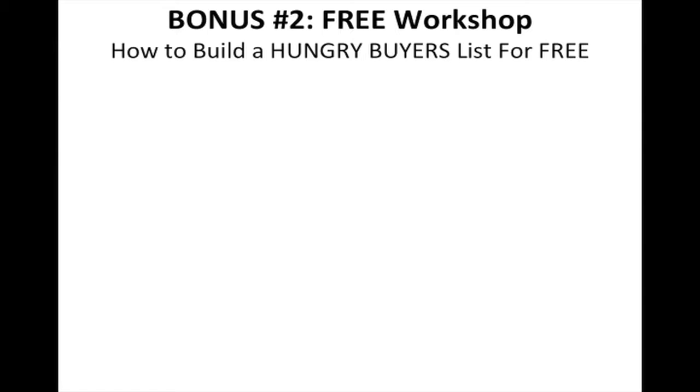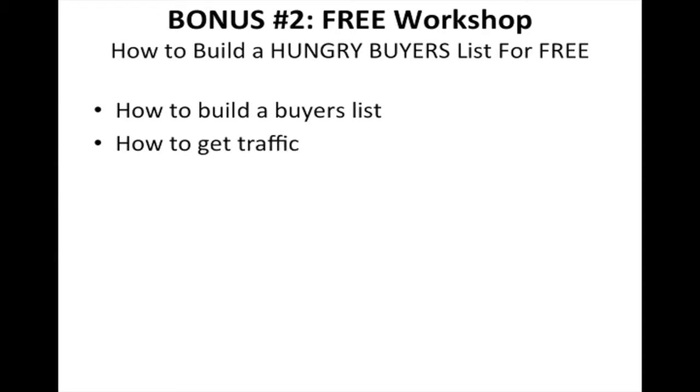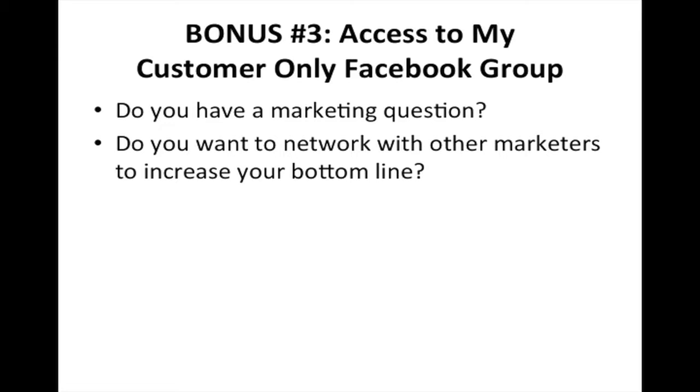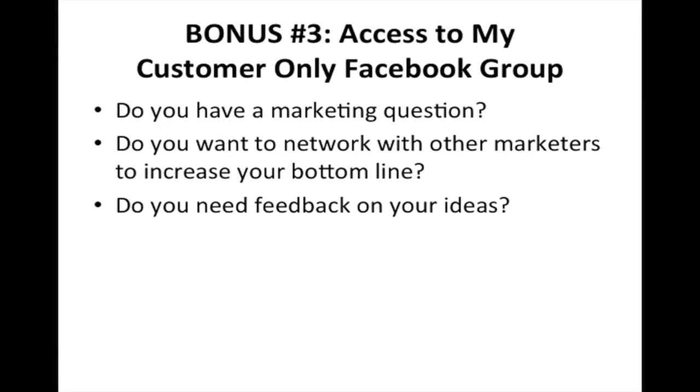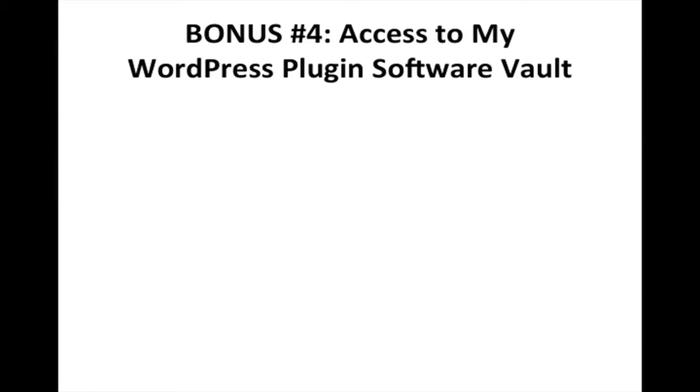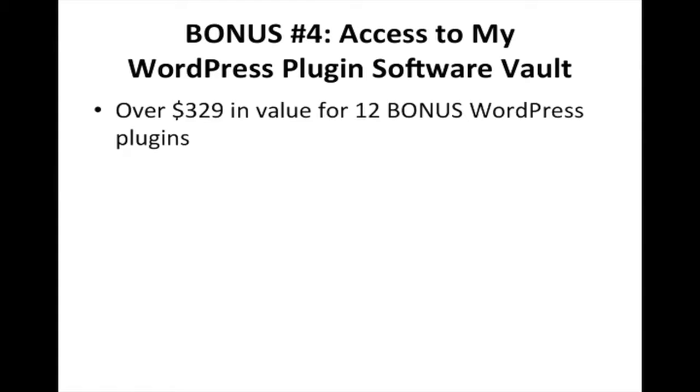Bonus number two is a free workshop called 'How to Build a Hungry Buyers List for Free.' You're going to learn how to build a buyers list, how to get traffic, and where you can go to get help. Bonus number three gives you access to a customer-only Facebook group. Whether you have a marketing question, want to network with other marketers, need feedback on your ideas, or want to increase your bottom line, the Facebook group can help you with all of that and more.